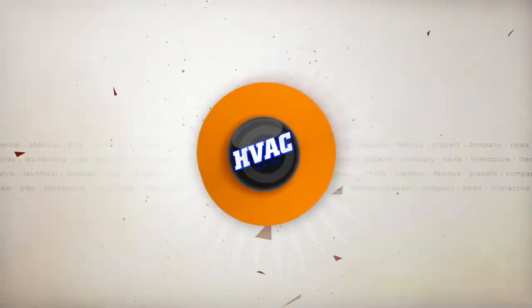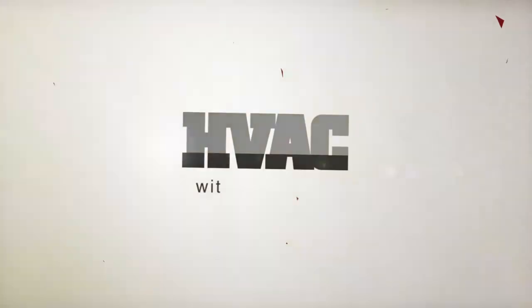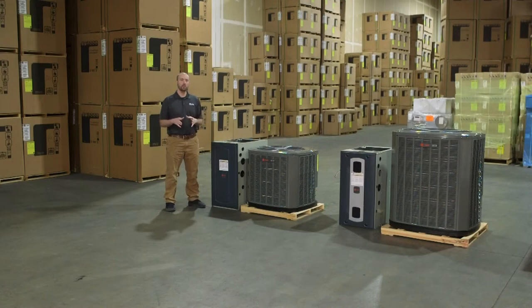Hey guys, today we're going to be going over my Good Better Best Trane heating and cooling equipment. First off, I want to let everyone know that we are in Des Moines, Iowa. Every part of the country is going to have their own Good Better Best, so this is mine.